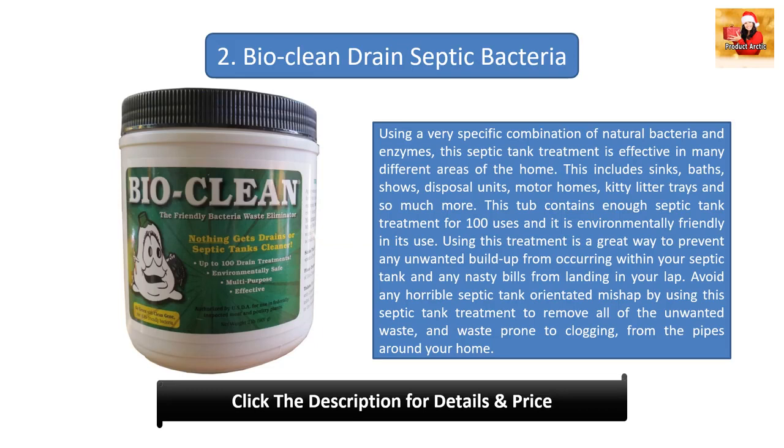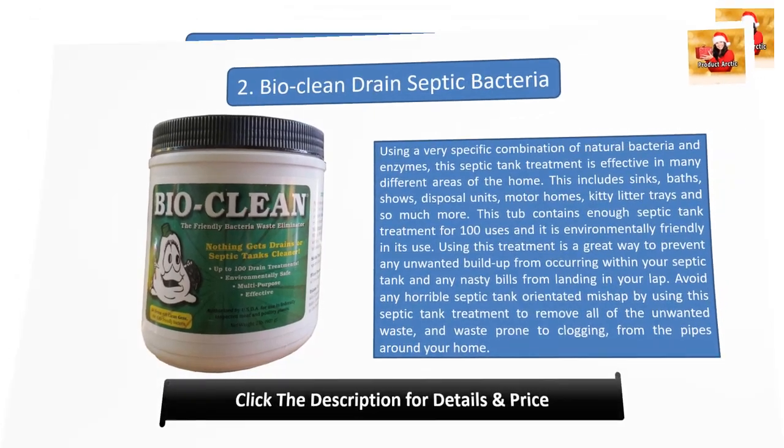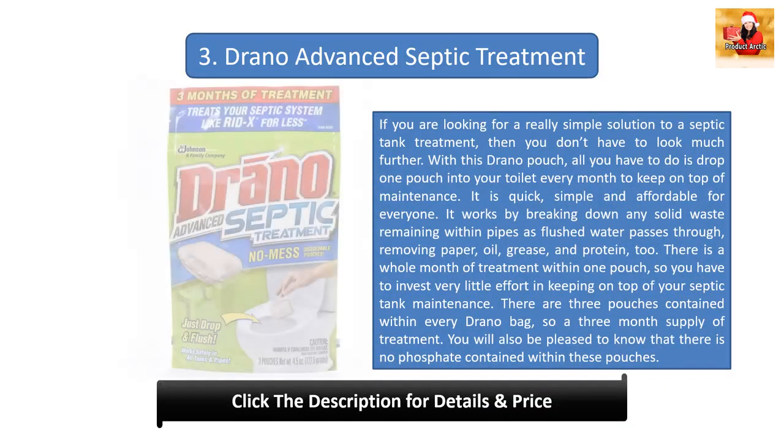Number two: Bio Clean drain and septic bacteria. Using a very specific combination of natural bacteria and enzymes, this septic tank treatment is effective in many different areas of the home — including sinks, baths, showers, disposal units, motor homes, kitty litter trays, and much more. This tub contains enough treatment for 100 uses and is environmentally friendly. It is a great way to prevent unwanted build-up and avoid any nasty mishaps.